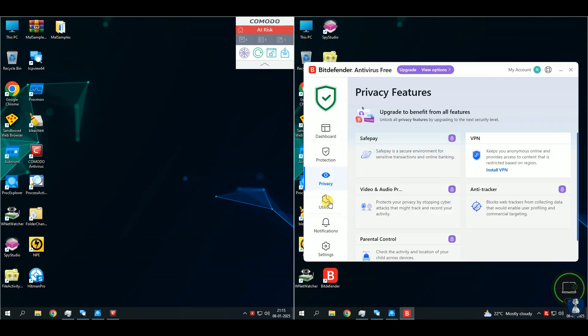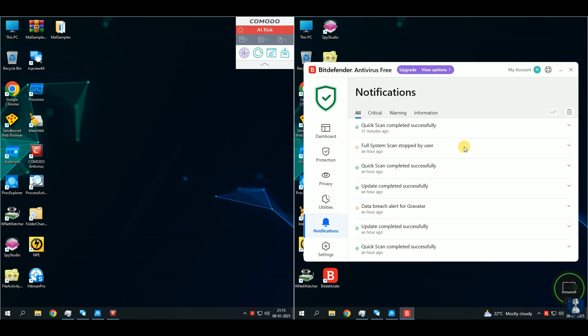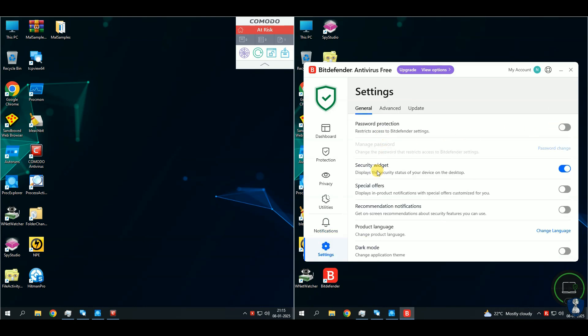If you appreciate my efforts to bring you the reality of antivirus products with fair results, please subscribe to the channel and enable notifications so you never miss our latest updates. Your support means a lot.